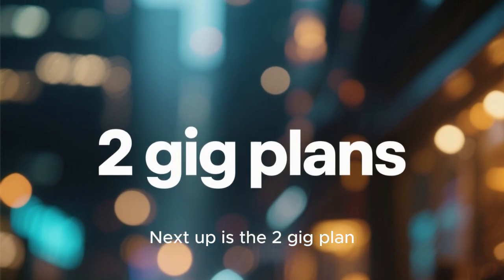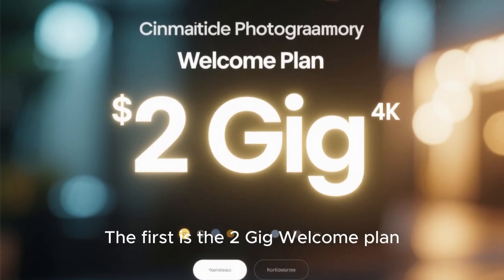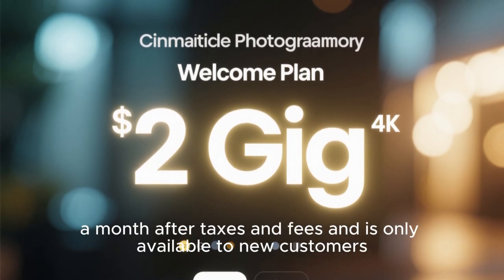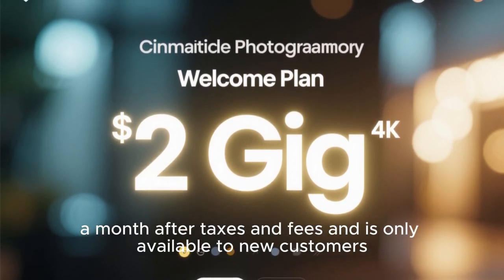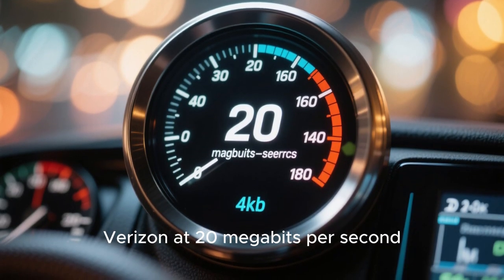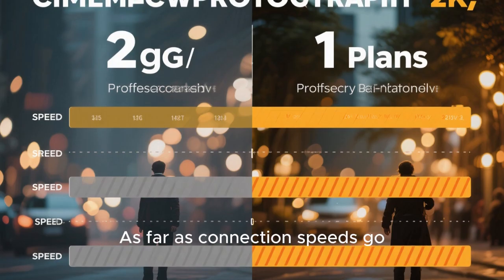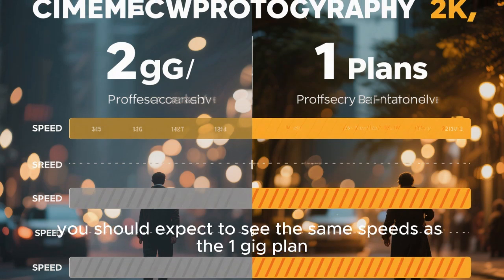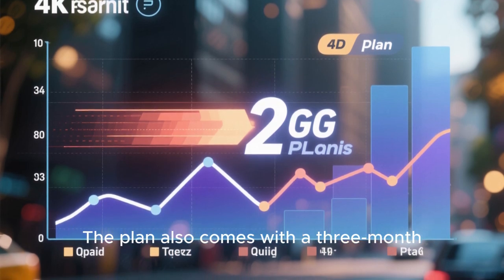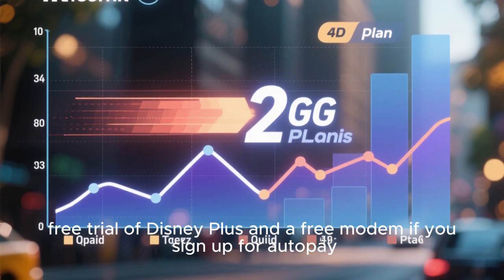Next up is the 2G plan. Verizon has two different plans that advertise 2 gigabit speeds. The first is the 2G Welcome plan, which costs $79.99 a month after taxes and fees and is only available to new customers. It comes with the fastest upload speeds available from Verizon at 20 megabits per second — that's four times faster than the 1G plan. As far as connection speeds go, you should expect to see between 860 and 900 megabits per second. The plan also comes with a 3-month free trial of Disney Plus and a free modem if you sign up for auto-pay.